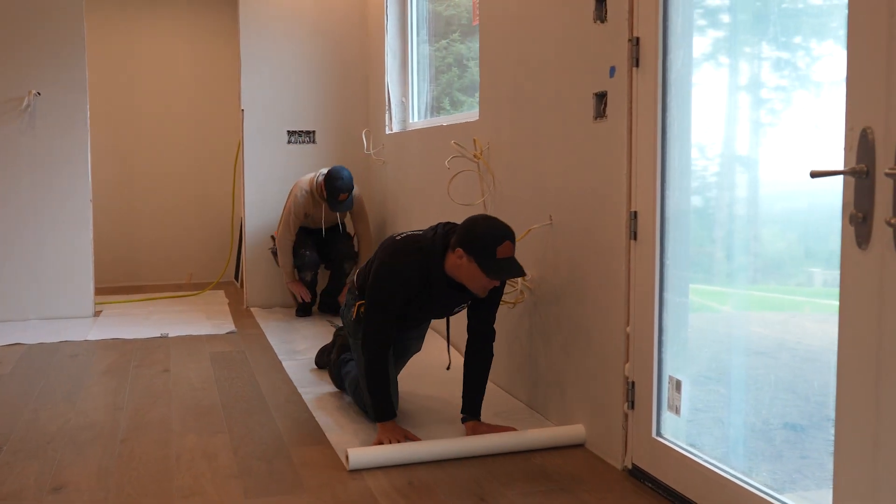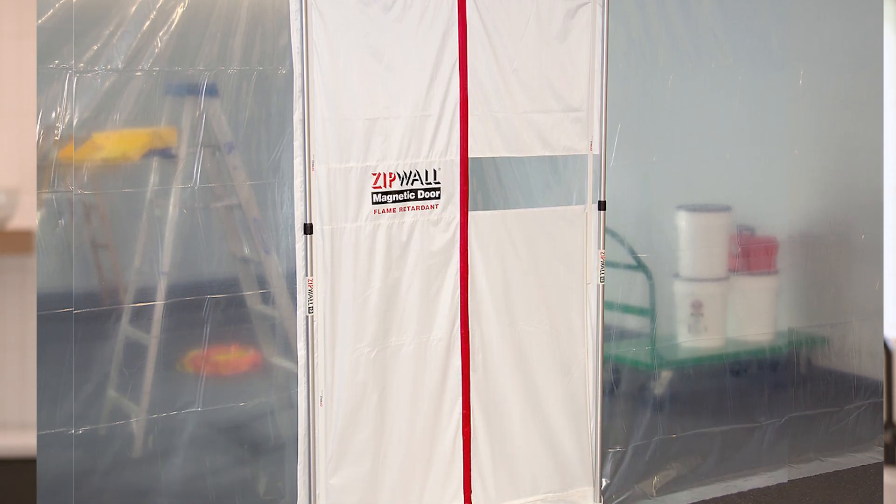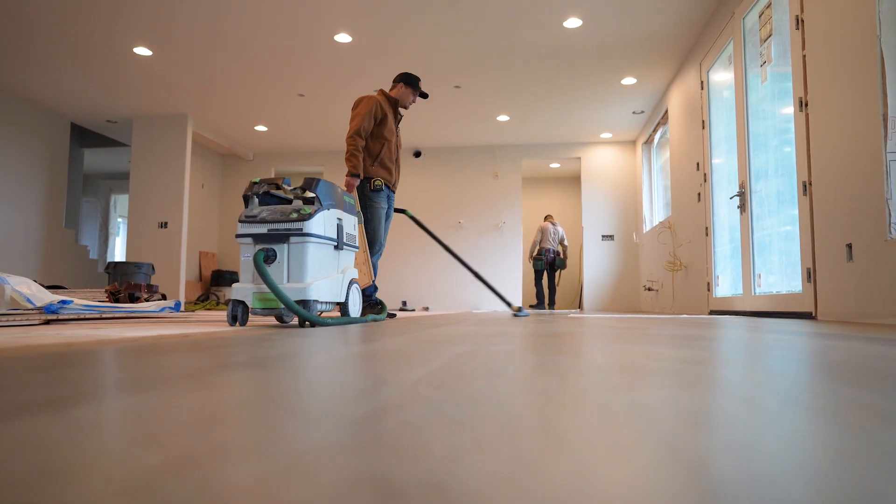Starting on day one, we're going to come in and partition all of that space off from the rest of the house — protecting the existing finishes that are not going to be updated. We completely separate it with barriers and seal any spaces we're not working in off from our workspace, so that as we generate dust during demo and drywall phases, we're not dusting out the rest of the house.